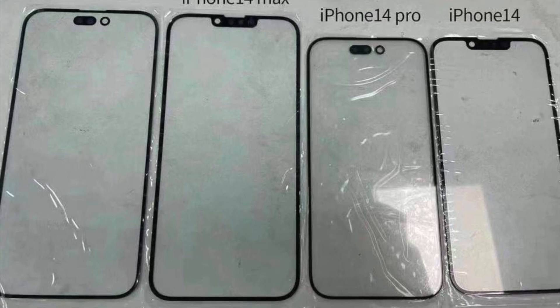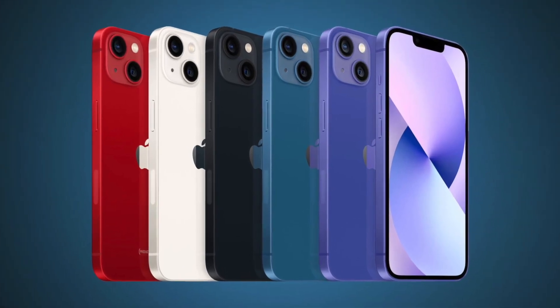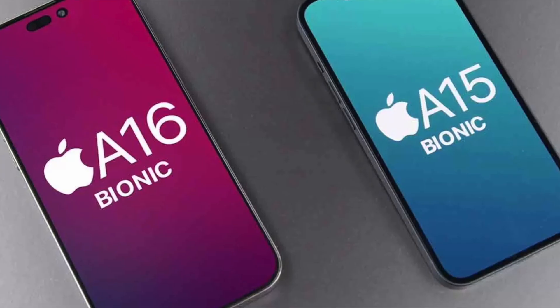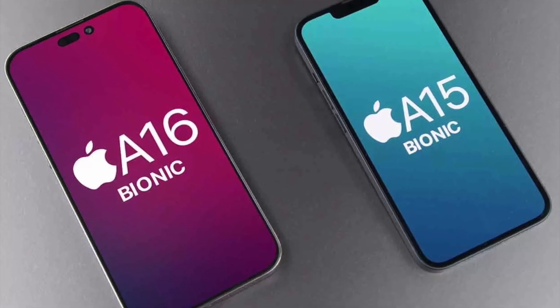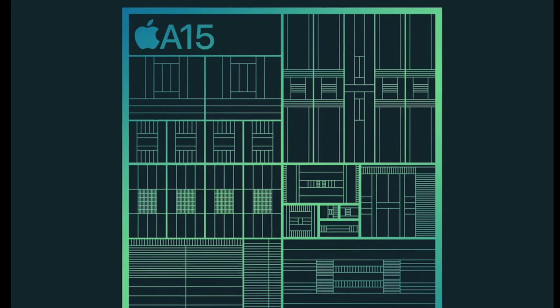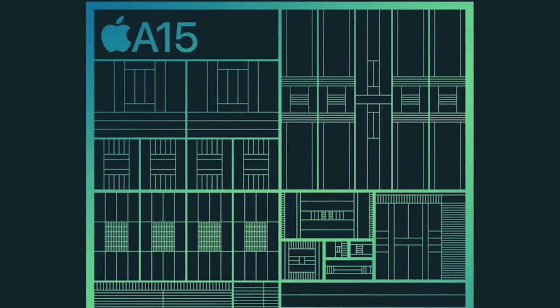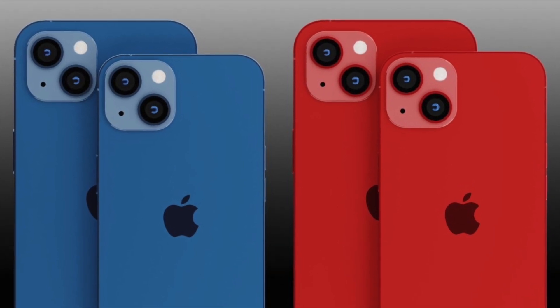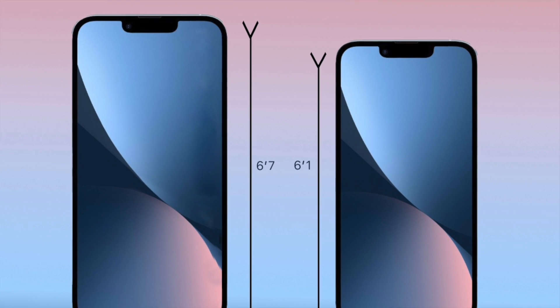Starting with the regular iPhone, the iPhone 14 can probably be described as more of an iPhone 13S because it's not expected to get a whole lot of changes. We are expecting the same design and the same A-series chip, which means the regular iPhone 14 is not going to have a chip upgrade — we'll be seeing the same A15 chip that's currently on the iPhone 13 — but we are going to have camera improvements.